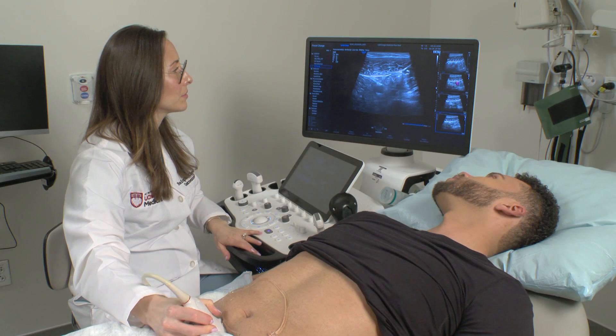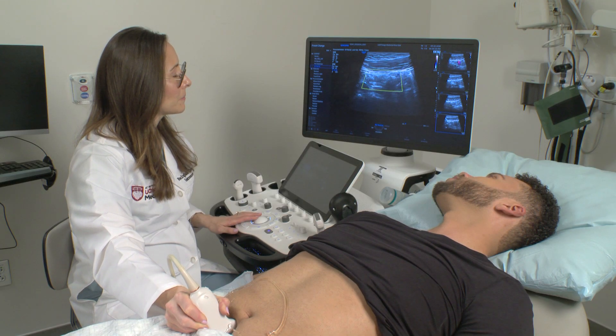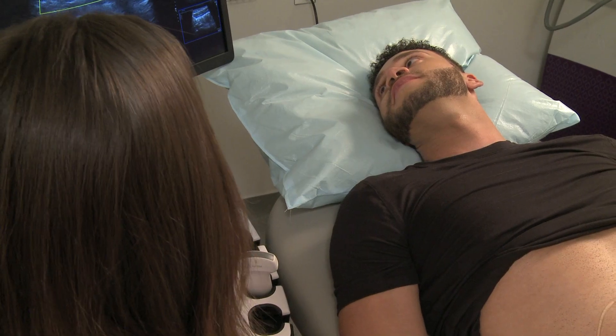The examination is not painful. If there is inflammation in your small or large intestines, the physician will be able to see that on the monitor and even show it to you. The entire process usually takes under 30 minutes.